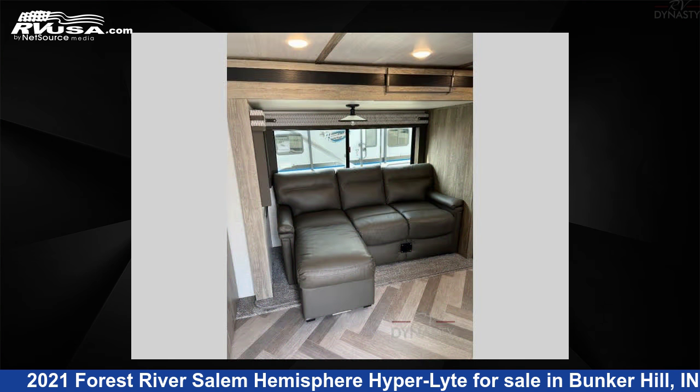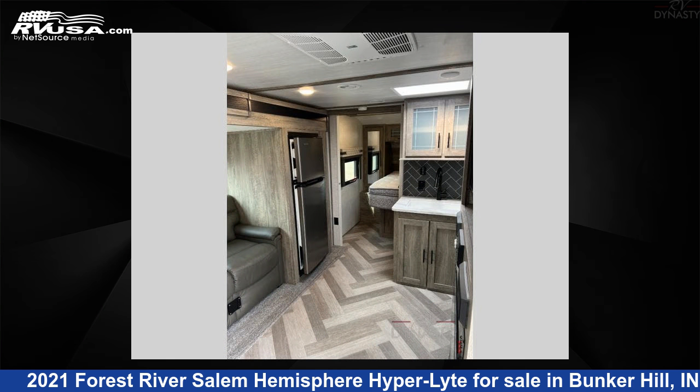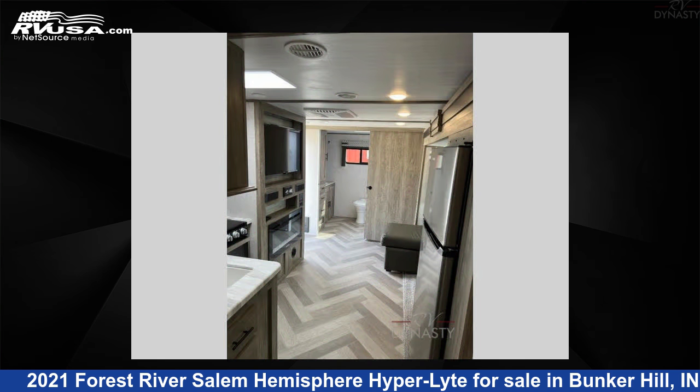The floor plan layout of this travel trailer features a front bedroom and rear bath. For more information and pricing on this unit, and to see all units available for sale by RV Dynasty, visit rvusa.com.